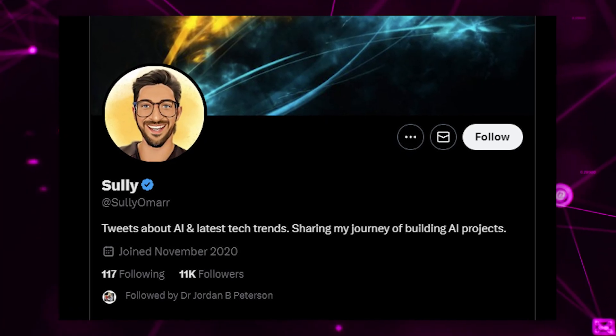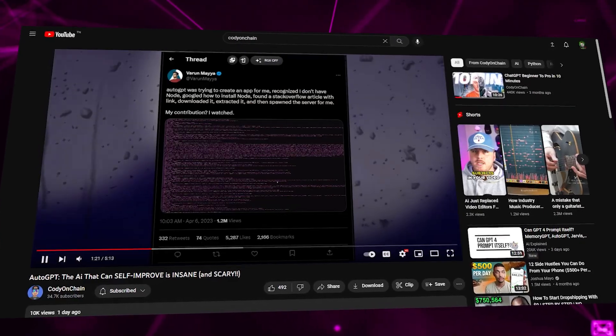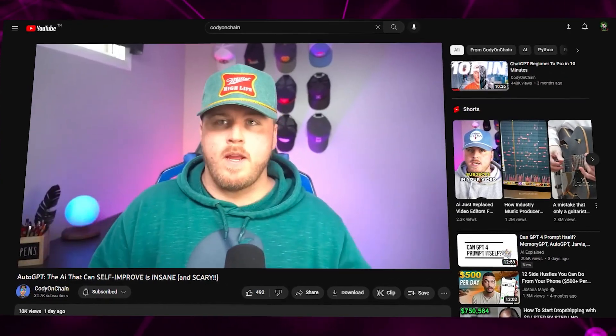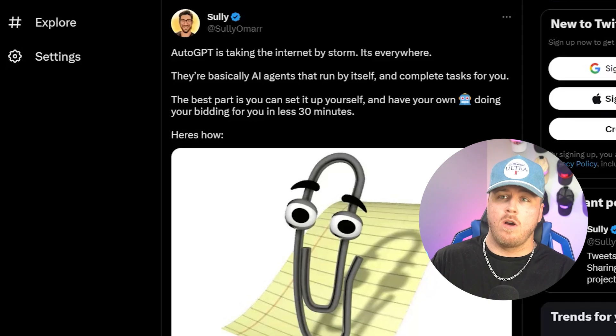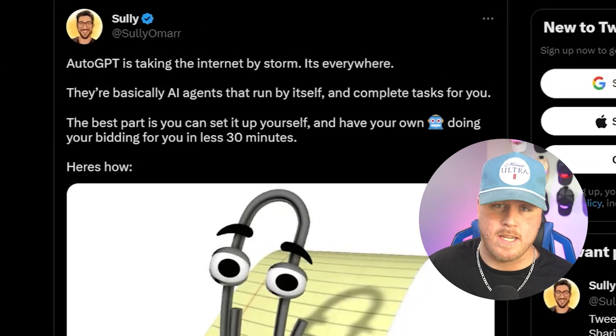First, we're going to shout out the true hero of the story, which is our homie Sully Omar on Twitter. He did awesome research on this. If you saw my last video about AutoGPT, the main focal point of that video was about the tasks that can be completed using that tool. As Sully points out, the best way to think about these agents are as AI agents that run by themselves and complete almost any task for you.